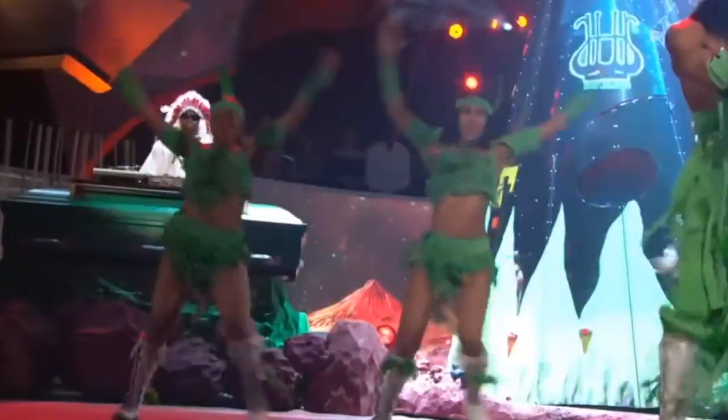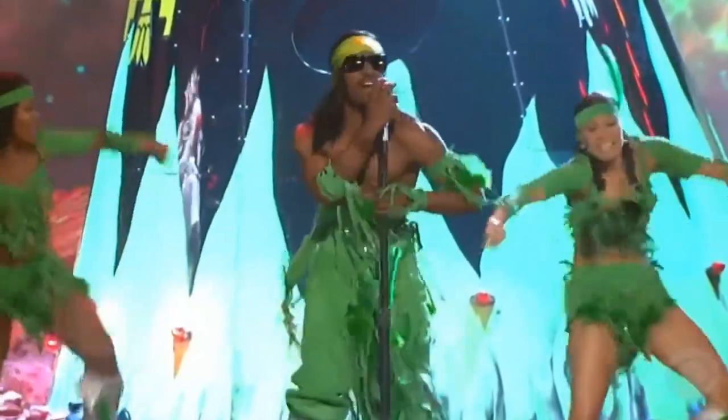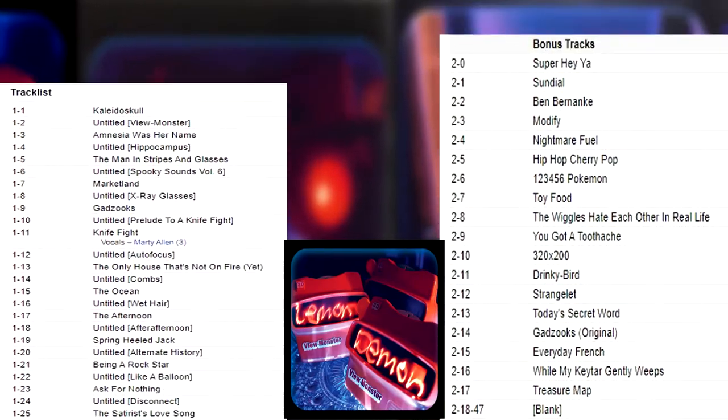Yup — a remix of André 3000's 2003 hit 'Hey Ya' — incredible. You don't have to bother rewinding a disc to hear it though; you can easily find this remix on YouTube. So there it is: the full View Monster experience, 131 tracks technically.